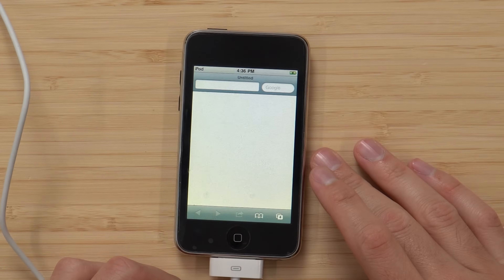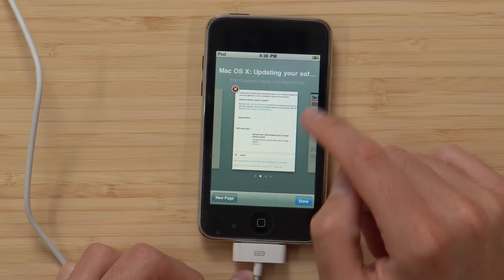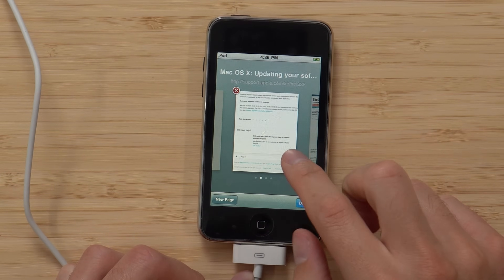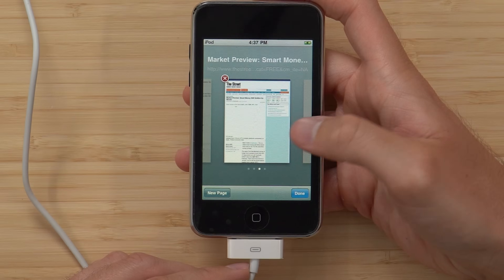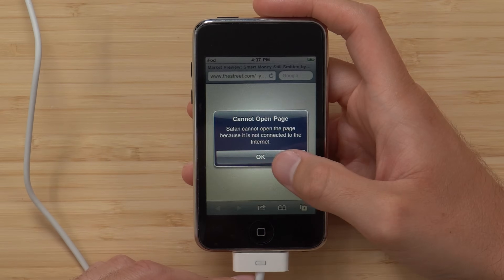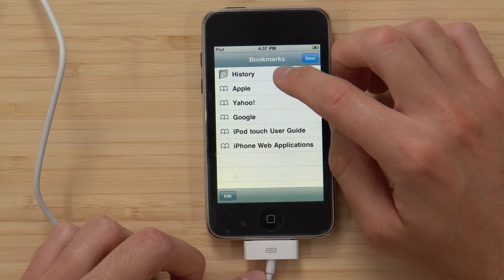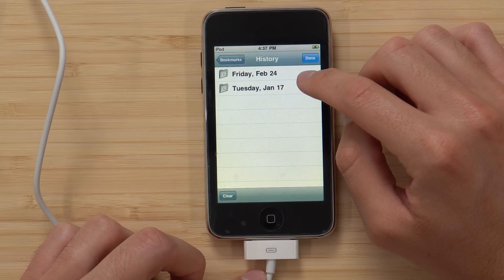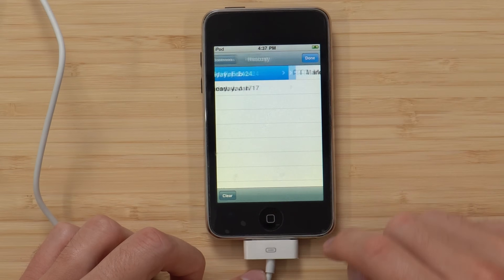Let's go ahead and check out some other stuff — see if we can see the Safari search history. What did they have open? Mac OS X update, updating your software. That's old. Market preview — I can't see the date, and if I click on it, it's going to try to refresh. It didn't load. Checking the history, there's just nothing here except from February 24th and January 17th — just the few tabs you already saw.